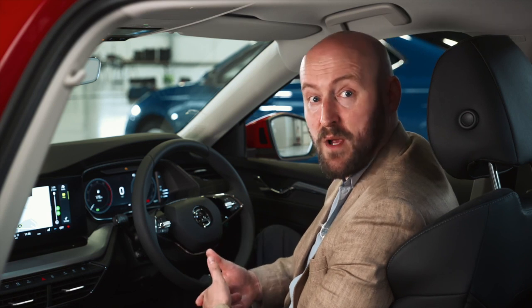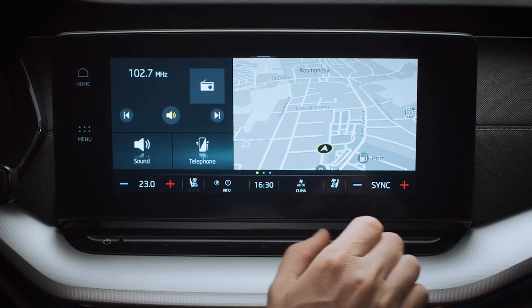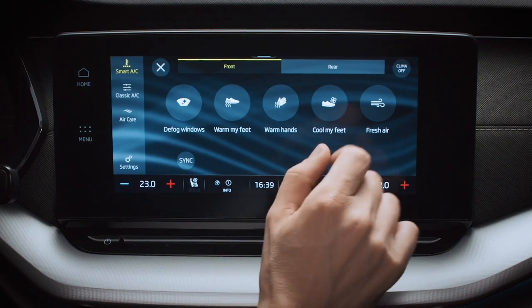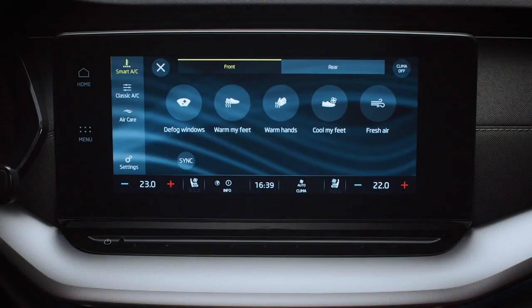Everything is just one or two presses or swipes away. The all-new Octavia includes a state-of-the-art air conditioning system — it's advanced but much easier to use. Smart air conditioning can be accessed through the main infotainment display screen. Single-touch selection makes it easy to change the settings; with one touch you can access all your Climatronic air con settings, displaying multiple options all on one screen. You can defog the windows, warm your hands or feet, and get a breath of fresh air, all from the same screen.